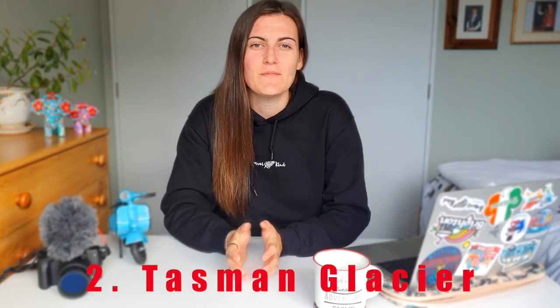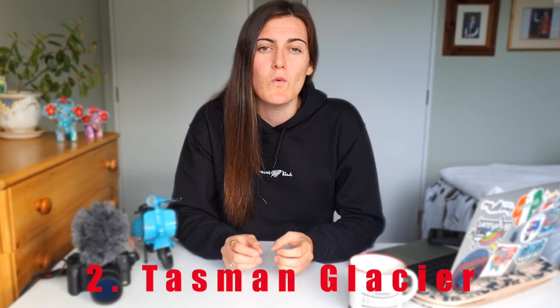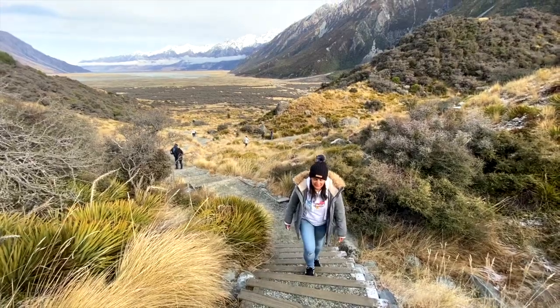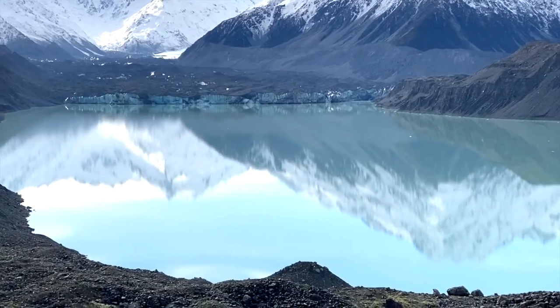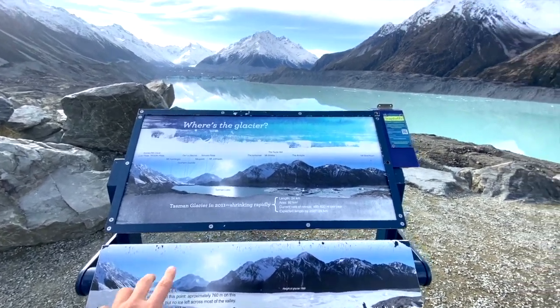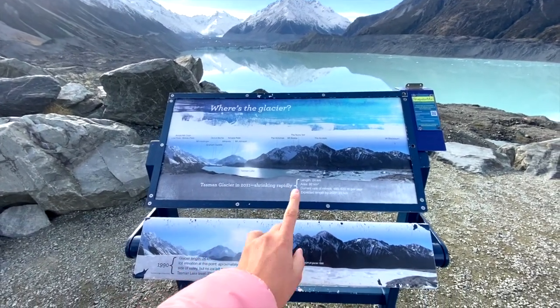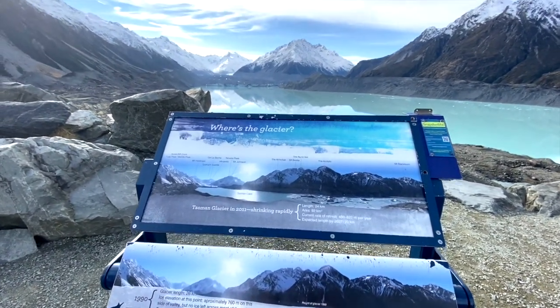Number two is the Tasman Glacier, which is absolutely beautiful. I always thought visiting a glacier meant spending heaps of money on a helicopter ride, but it turns out you don't have to. From Mount Cook, it's about a 10-minute drive to the start of the glacier walk, then a 20-minute walk up to the top — there are some steep steps so take your time. The views are breathtaking. A sign up top explains that in 1990 the glacier was 26 kilometres long, but due to global warming it's lost two kilometres and is projected to be just 20 kilometres by 2027.